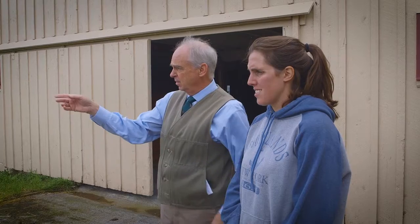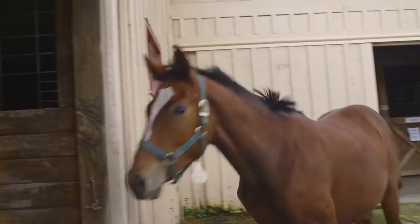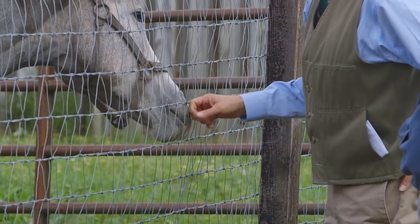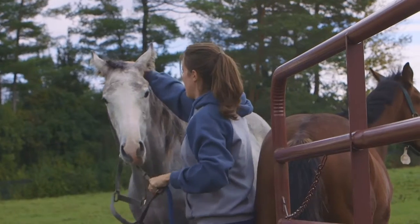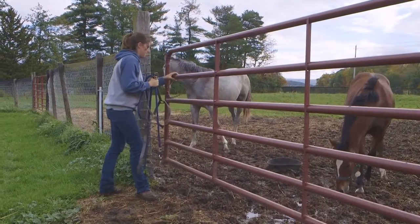I came to the Baker Institute back in 1978 to start a program that would study immunology, genetics, and reproductive biology in the horse. In immunology, we've been able to make new tools — antibody reagents that are used by scientists around the world to characterize immunodeficiency diseases in horses clinically and to follow the responses to vaccines.